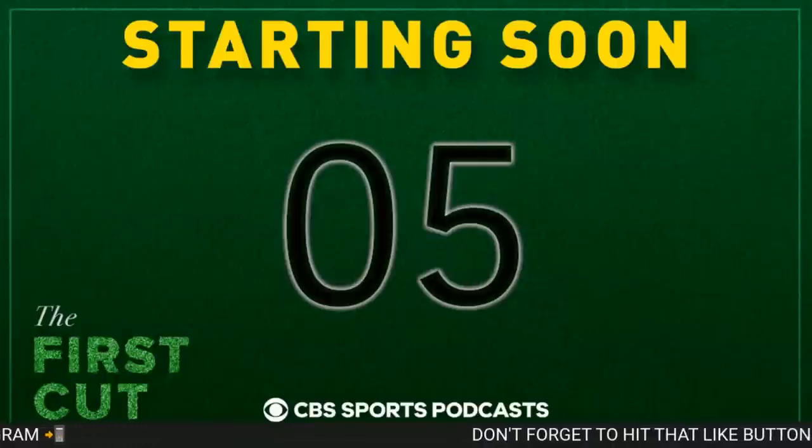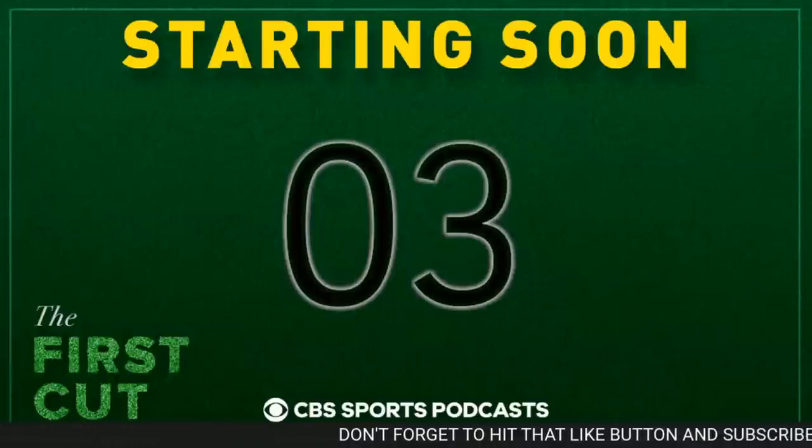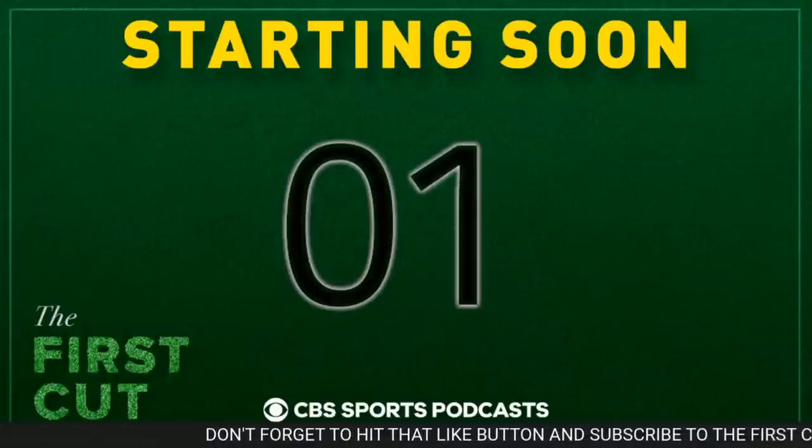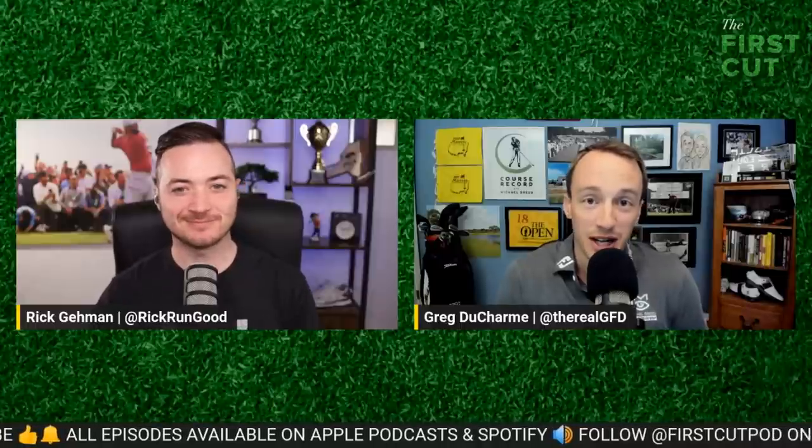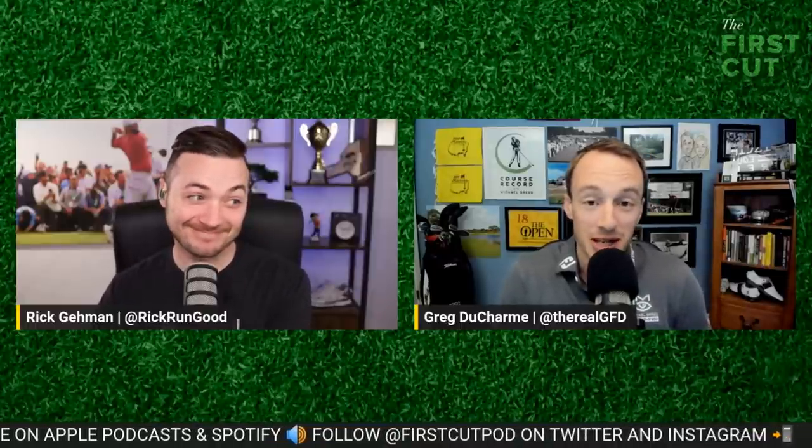Welcome to the First Cut Podcast. I'm Rick Gaiman, and this is your round three recap for this week's RBC Canadian Open. Joining me to break it all down, Greg Ducharme is here. Good to see you. It's been quite a week, but this tournament is turning out to be quite a good one.